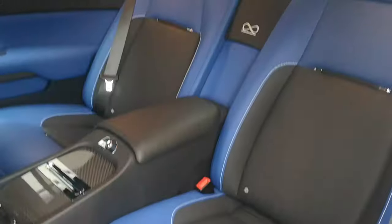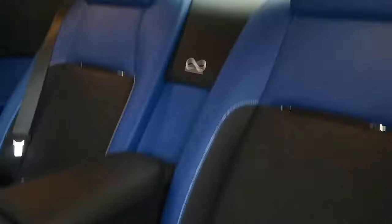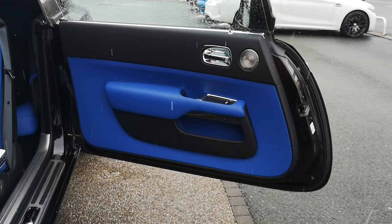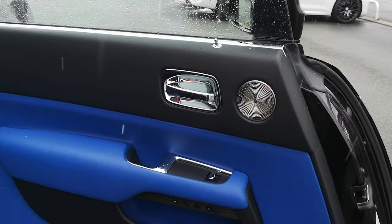You can briefly see a speaker there for the bespoke Rolls-Royce audio system. Just getting a good look at the seats — great condition, no sagging, no tears, no rips. There's the passenger side door card, contrast blue and black, same as the seats.